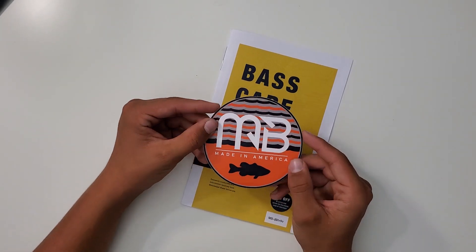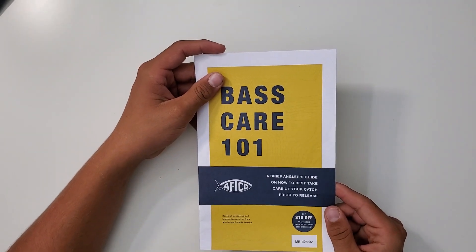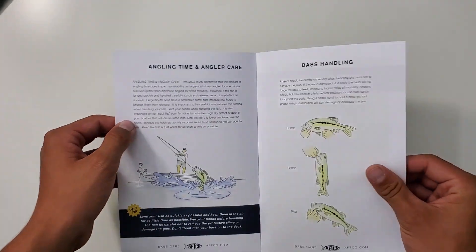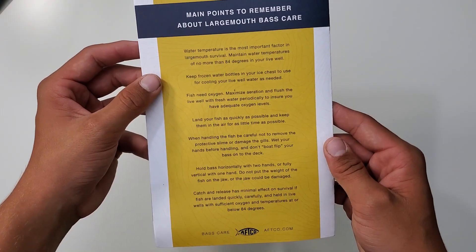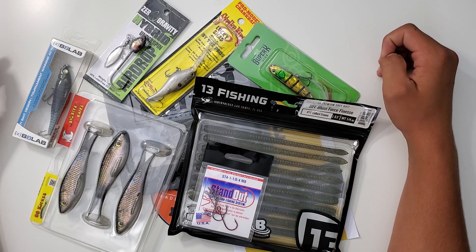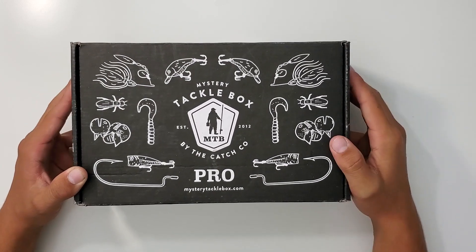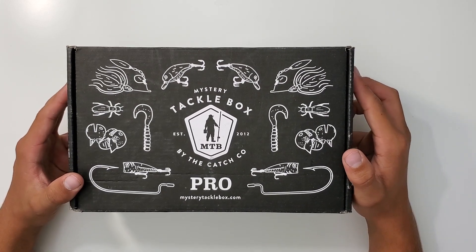Then you got the Monster Bass sticker for September. Then you got the Bass Care 101 — I won't read the whole thing to you guys, but you can pause at any minute and read through it. Okay guys, that about does it for the video — hope you guys enjoyed and I will see you in October with another box. Don't forget to go check out my Mystery Tackle Box Pro unboxing for this month — I'll put a link right here on the screen. If you like this one make sure to like, subscribe, comment — I really appreciate it and I'll see you in the next one.